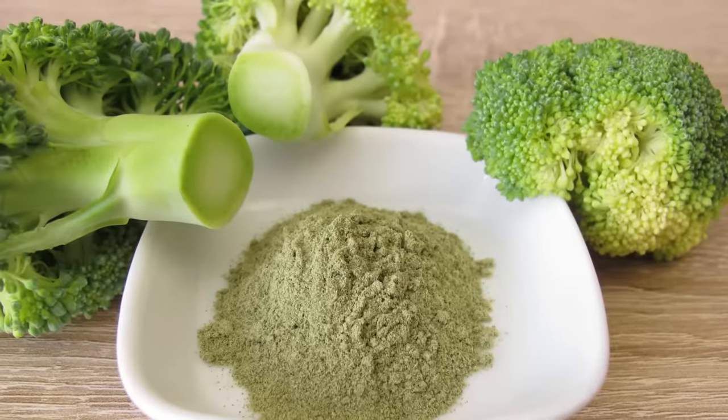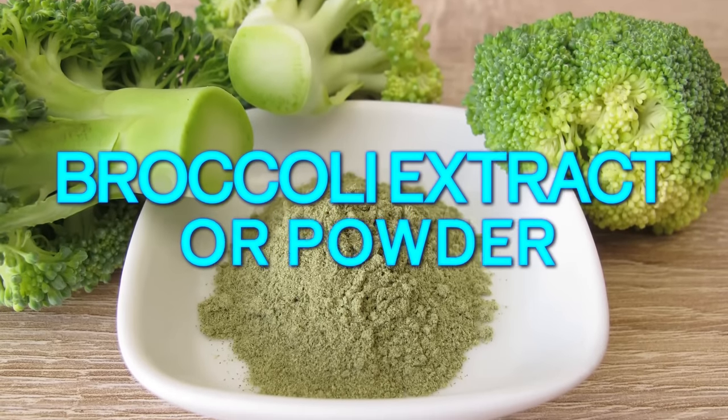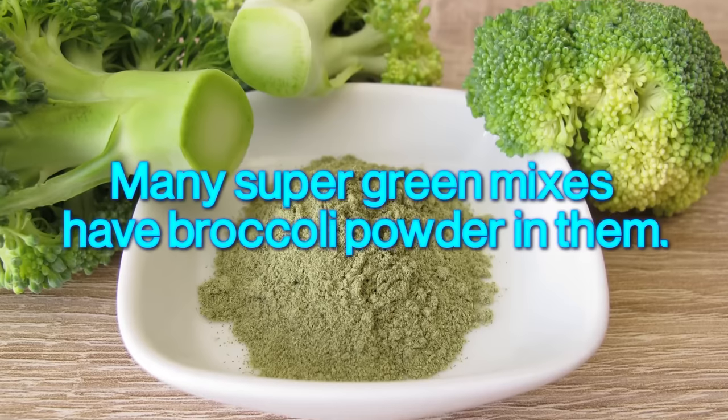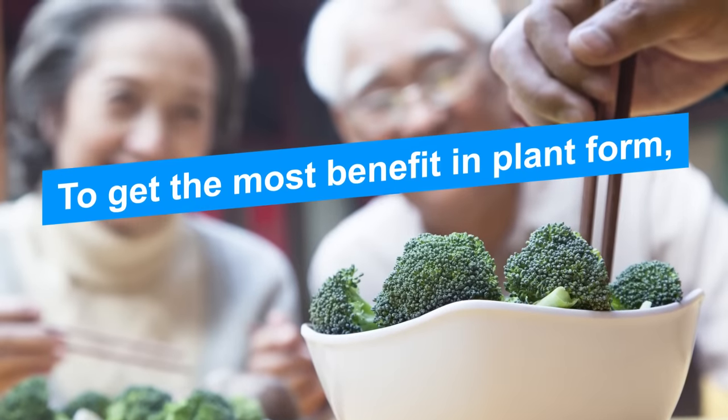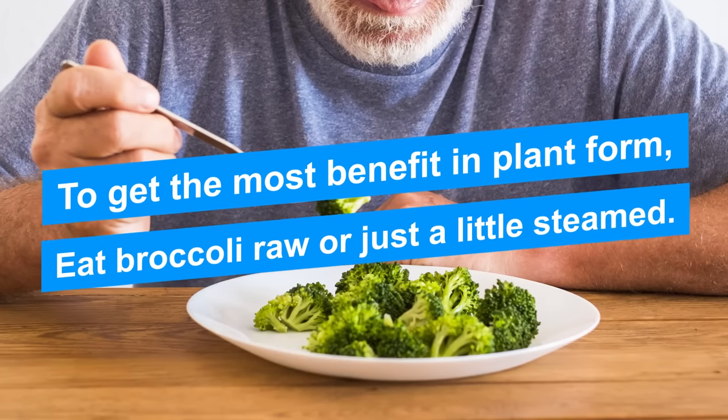Broccoli sprouts are also concentrated sources of glucosinolates, and eating the sprouts can help your insulin sensitivity and reduce blood sugar levels. You can boost these benefits with broccoli extract or powder — many super green mixes have broccoli powder in them. To get the most benefit in plant form, eat broccoli raw or just a little steamed.